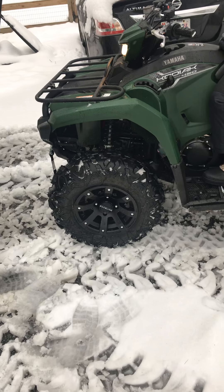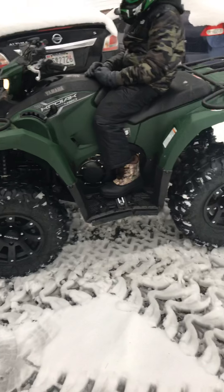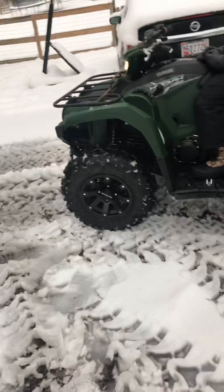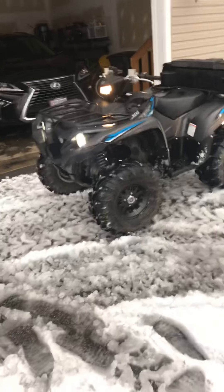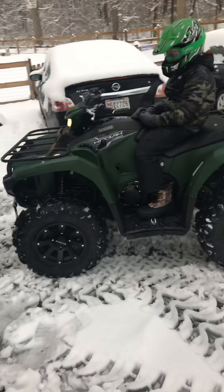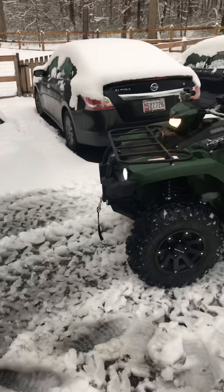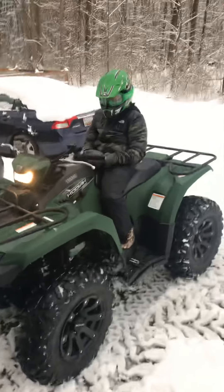The Kodiak's got the Big Horns 2.0 tires, 25 inch, and he's got the 14 inch wheels on there too. I have 12 on mine. We're having a good time out here in the snow. We can't wait for the weather to change so we can hit the trails — got a trip planned for Busco Beach coming up soon in North Carolina.